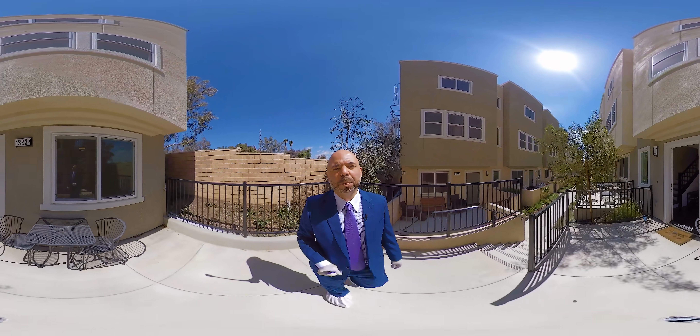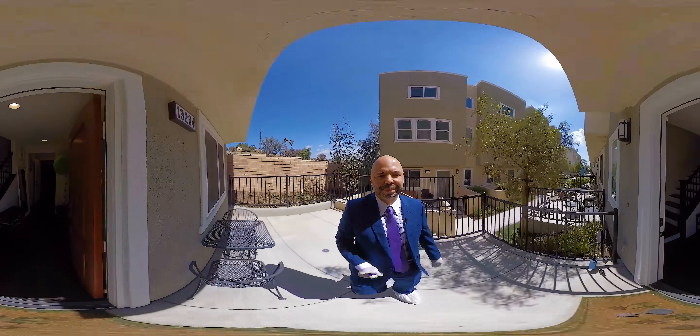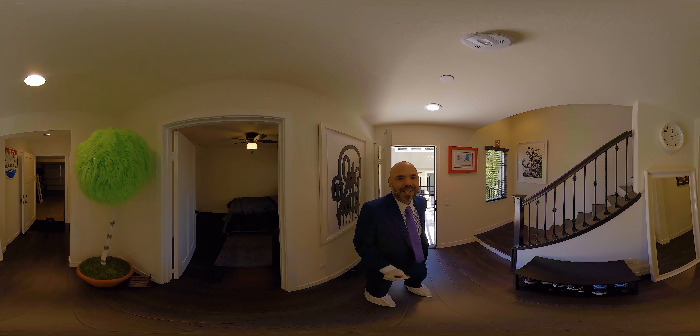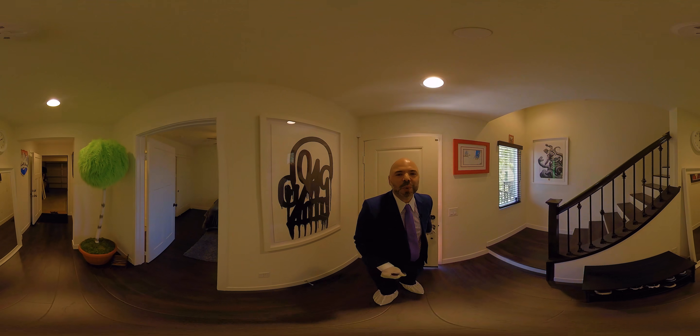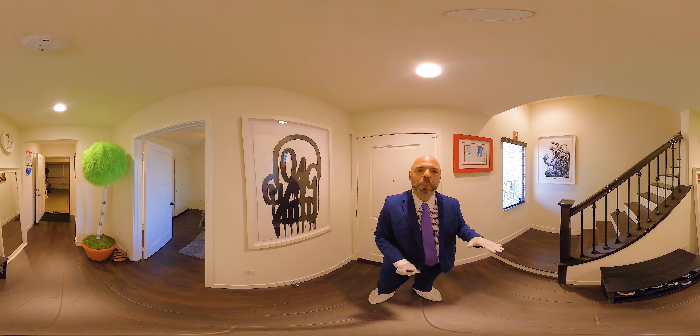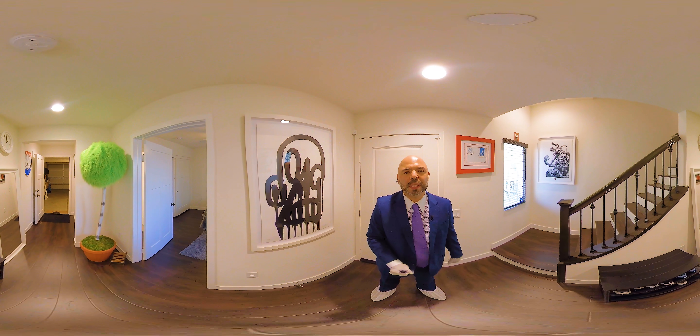Hello everyone, Chris Silva here at Betts Boulevard. Let me take you inside. I'm so excited to have you here with me today. We are going to do a virtual tour here at Betts Boulevard, one of our newest listings in Sylmar.